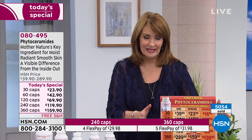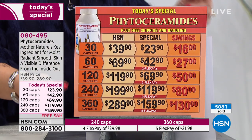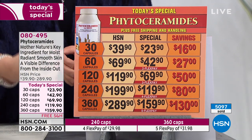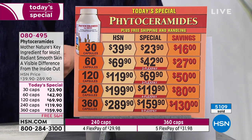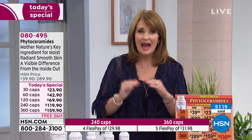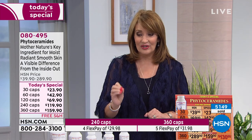This is the only time we've ever done a 360-count size giving you a full year's supply. If you call us right now or log on to HSN.com, you can do one flex pay and get the biggest savings we've ever offered on this product — saving $130. Even at our regular price of $289 for a whole year, in the grand scheme of beauty product spending that's reasonable. But beauty creams last only a couple months and we're always replenishing. Not one of those products can address working from within like this internal natural moisturizer.